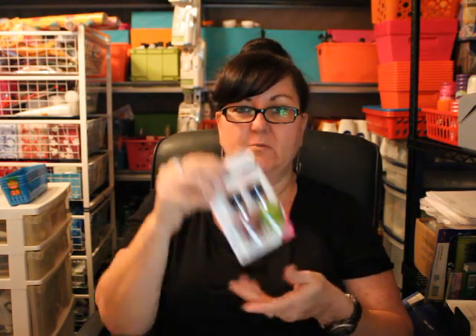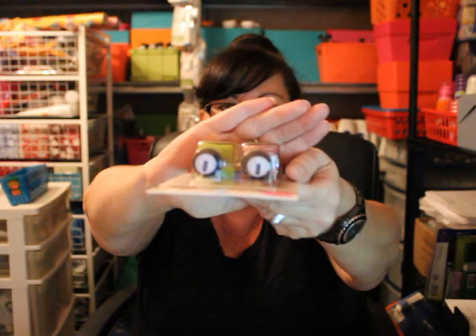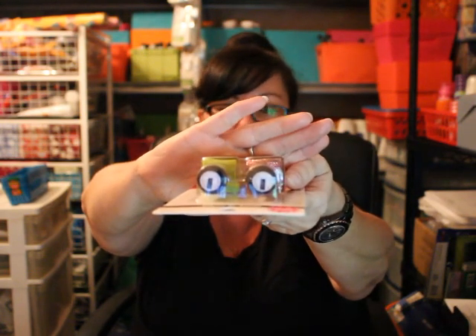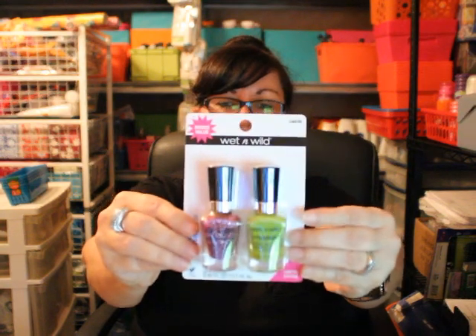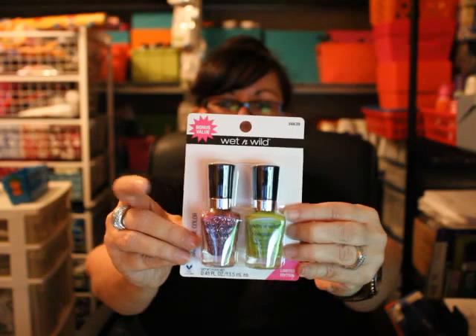They had special Wet n Wild bonus value limited edition nail polish sets. The bottles don't have color names on them — only on top it says 'Pro Brush Manicure Curve' and there are numbers on the bottom. The first set I got is like a pink glitter paired with kind of a pear green color. I like both of these colors so I picked this one up.